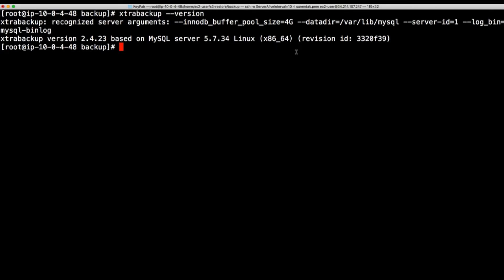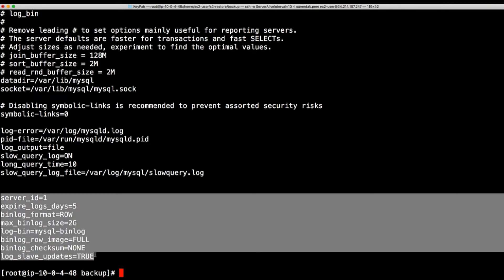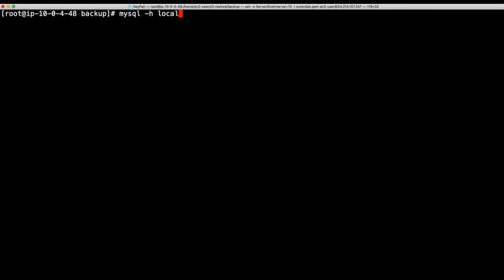Next, we're going to use this MySQL server to take the backup and also set up the replication. In order to set up replication you have a few prerequisites in the my.cnf file. You need to have a server ID, log expiry days (how long you want to retain the binary log — for a larger dataset consider setting this to five or seven days), binary log format set to ROW, max binlog file size set to 2GB, the binary log name set to log-bin, binlog row image set to FULL, checksum disabled, and log slave updates set to TRUE — especially if you're using a read replica to take the backup.